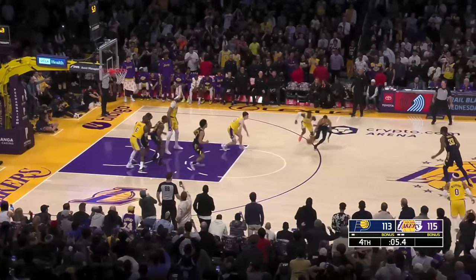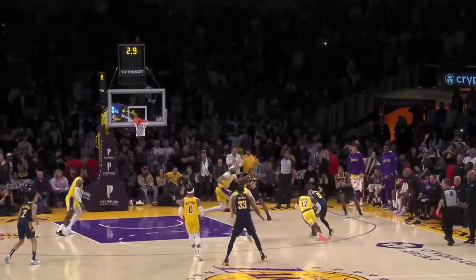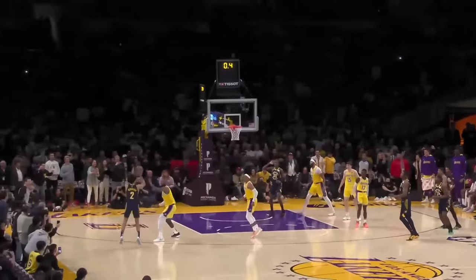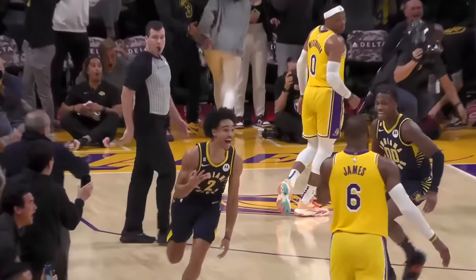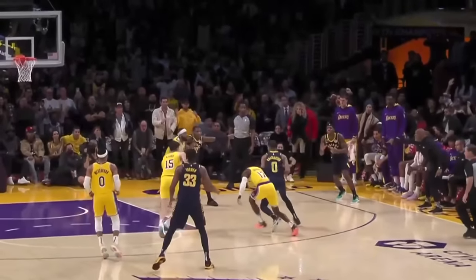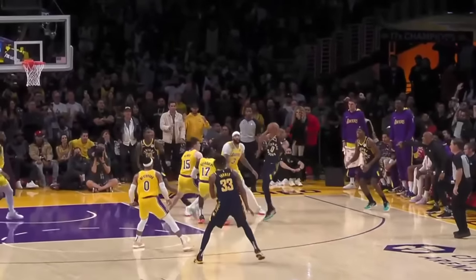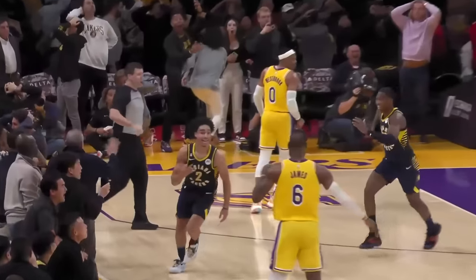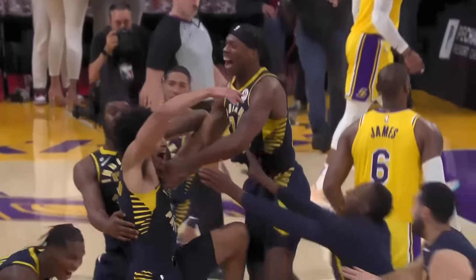On the ricochet, it ends up in Tyrese Haliburton's hands. He checks the clock — only four seconds left. So naturally he puts it on the deck, heads right for the game-winning shot, but passes at the last second with under two seconds on the clock for a game-winning three from rookie Andrew Nembhard. He said after the game that he didn't hit Buddy Hield in the strong side corner because Anthony Davis was lurking to block the shot, so he swung it to the other side instead. An incredibly heady and unselfish pass from Haliburton, reinforcing that you can pass the ball in the final seconds.